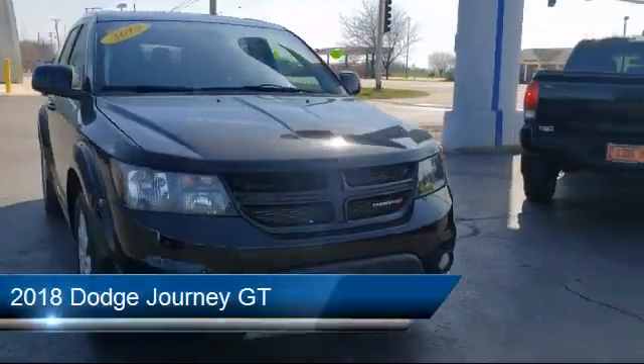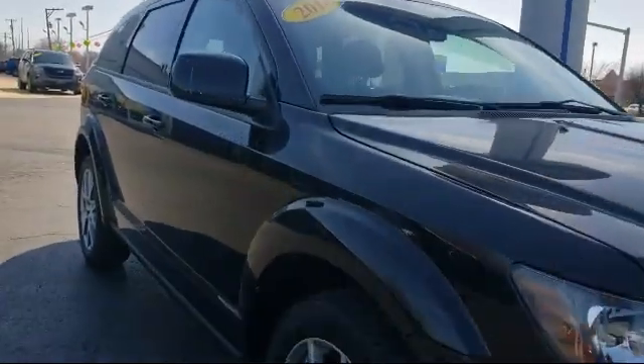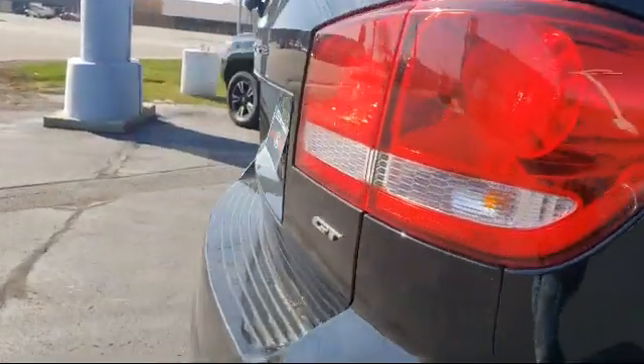It comes equipped with heated front seats, tire pressure monitoring system, fully automatic headlights, park view rear backup camera, and Sirius XM satellite radio.